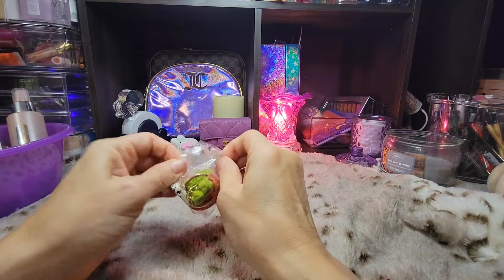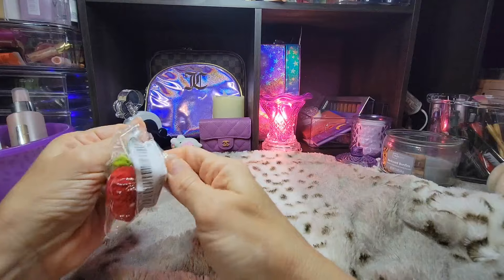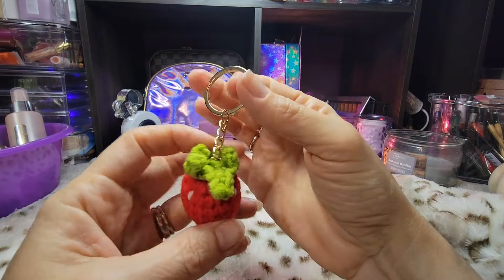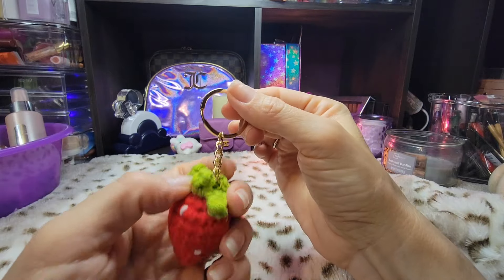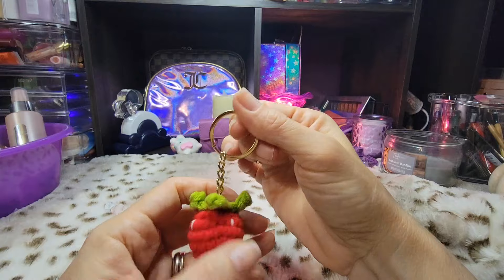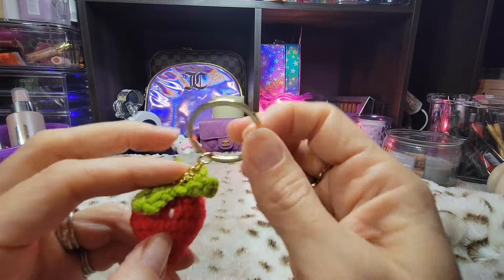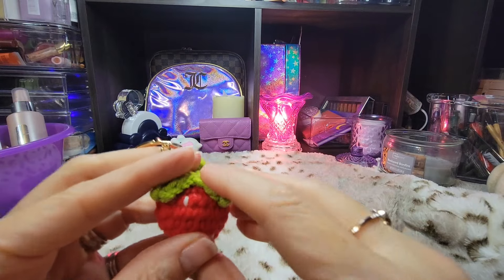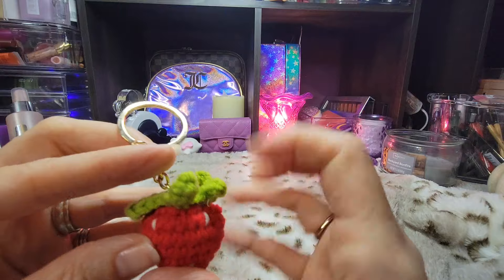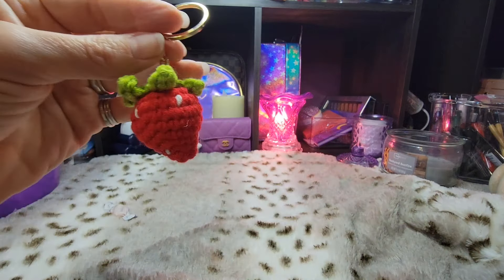Y'all know my strawberry shortcake bag. I needed another little crochet charm for it. So I knew that this was going to go really, really cute on there. That Loungefly Hello Kitty strawberry milk bag that I had — that had a pink one like this. And my daughter liked it a lot, she liked the bag, so I told her she could just keep everything. Looks like I'm going to need to lay the little leaves down a little bit here, but I thought that was so cute.